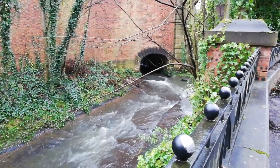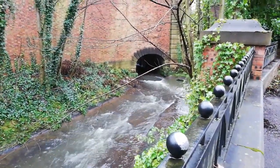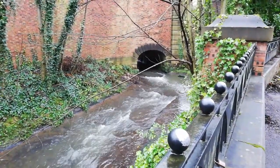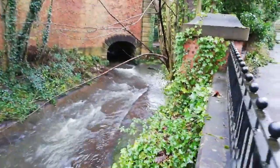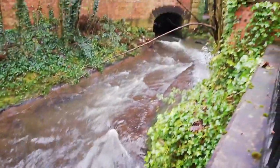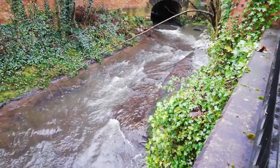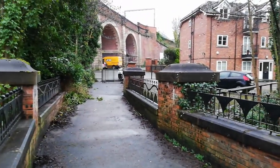Good morning everybody! This is our eighth visit back again on the Newton Brook. As you can see in the background, that's the little tunnel where we finished last time. Today it's not quite as rapid - we haven't had as much water over the past few days in the northwest of the UK, so it's not quite as bad and not as deep either.